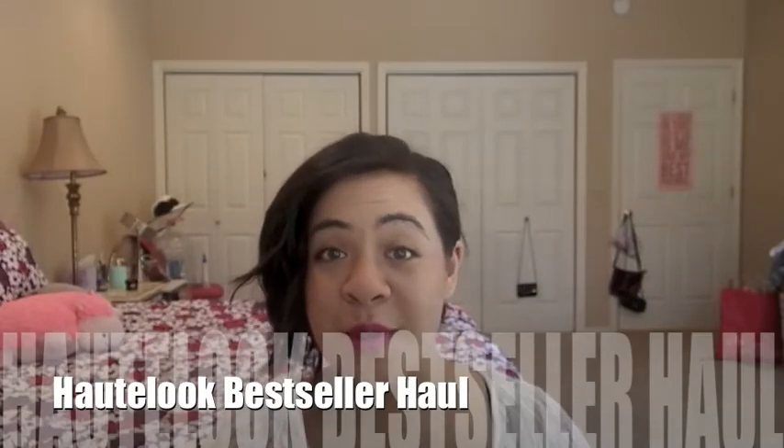Hey guys, I'm back as promised and I'm going to do a haul. I recently ordered some stuff off of HotLook — it came in this cute little striped bag that represents their company. HotLook is a site sponsored by Nordstrom. I'm not paid in any way to promote this company, but I will leave links to all the products and the website in the description. This is just me doing this for fun.